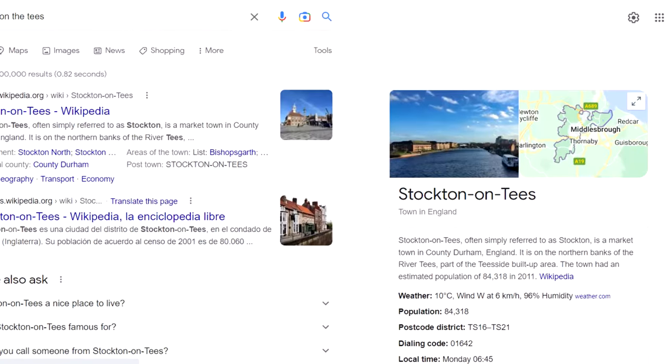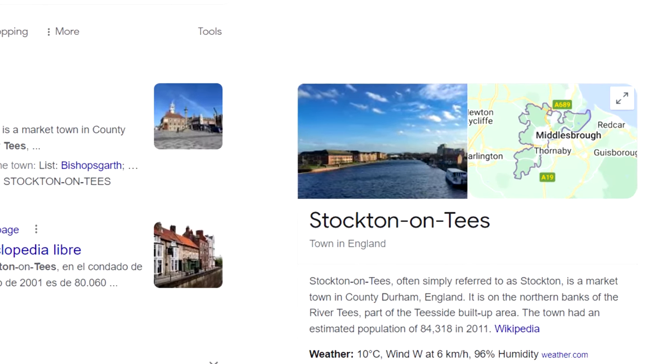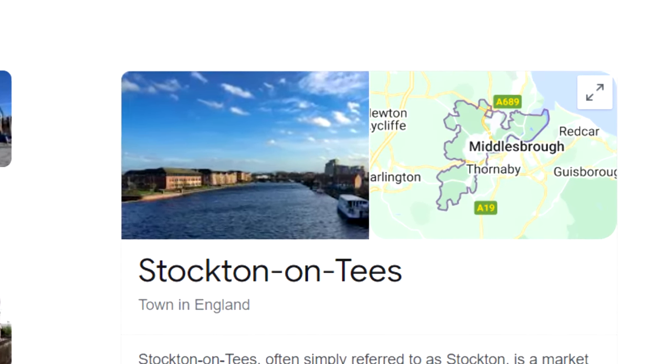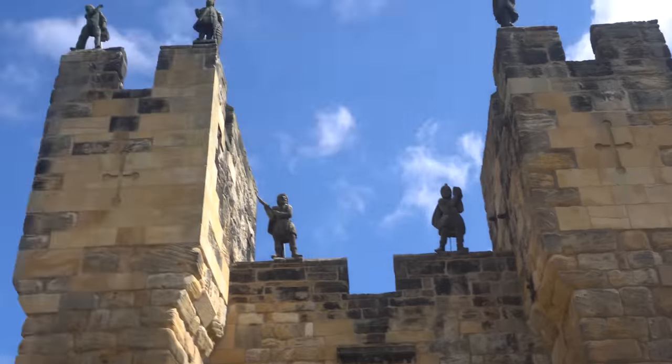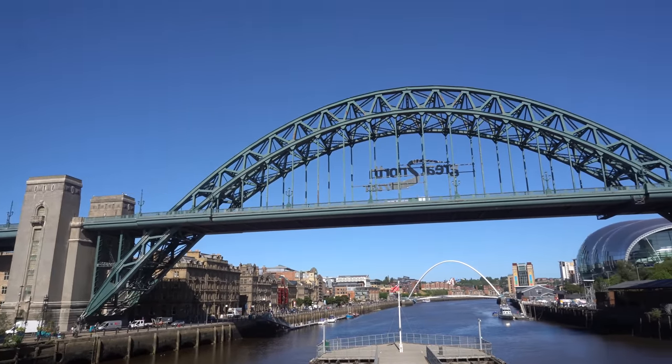Hey everyone, Joel Anson here, and for today's video we're going to be in Stockton-on-Tees, which is the Newcastle area of the United Kingdom. An area known for castles, but also some other really cool architecture and some really cool history.